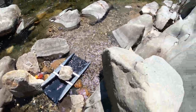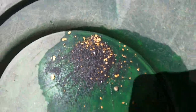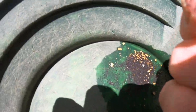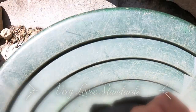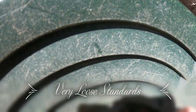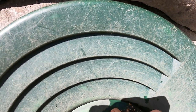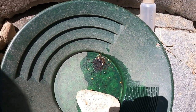Here is our first 12-bucket clean-out. I'm pretty pleased with it. It's loaded with shiny little flakes, and we got one loose standards picker, two loose standards pickers, and three loose standards pickers. So I've got to be happy with that. That's a good start for the day. I'm going to get digging some more.